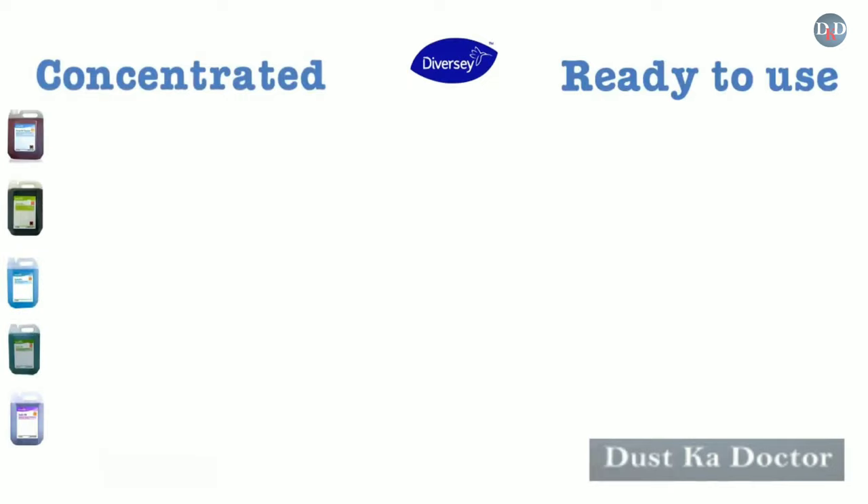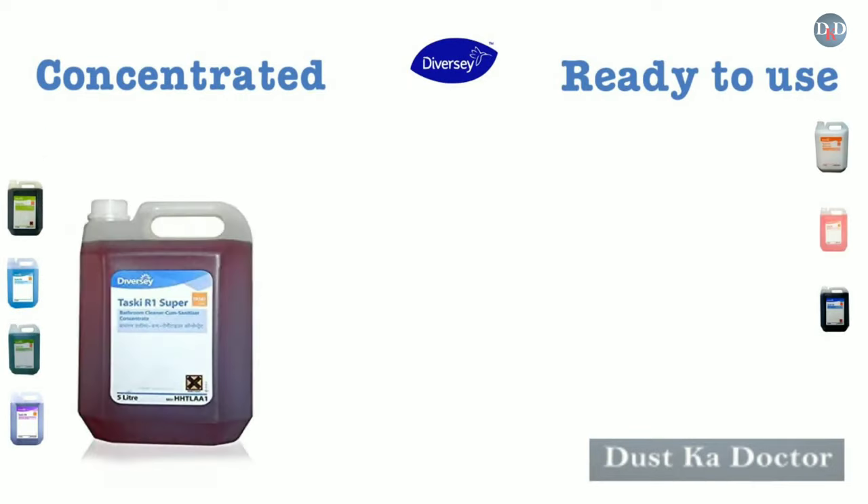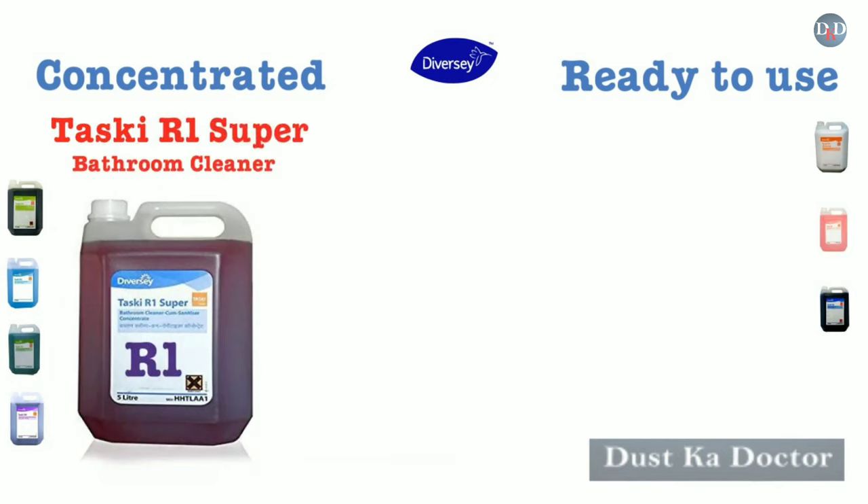Diversey designs Taski R3 especially for home care. Taski R1 Super is a bathroom cleaner cum sanitizer, or toilet surfaces cleaner. It is available in 5-liter packing.